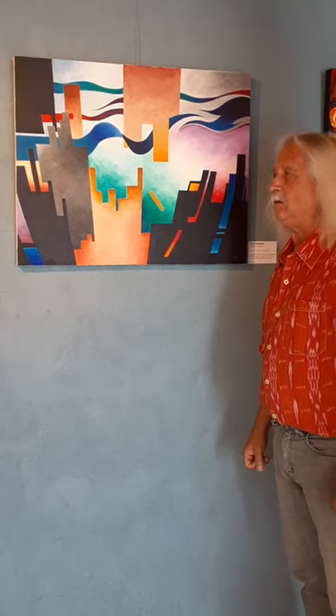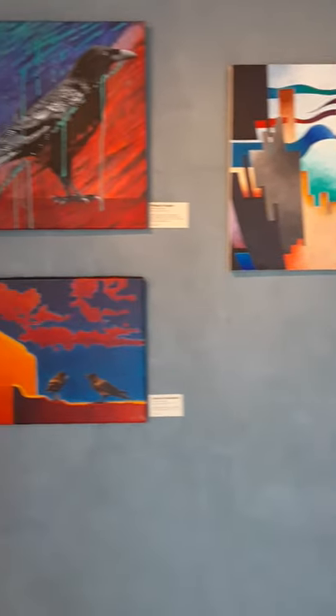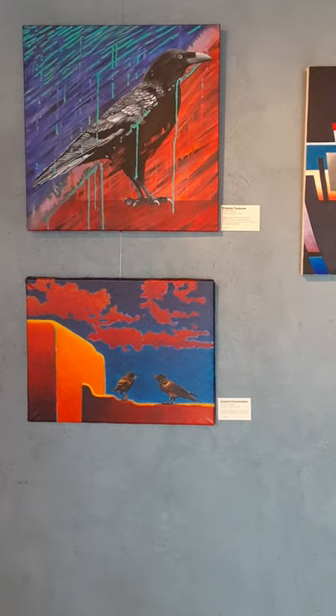Hello everybody, thank you for watching this video. We're at Arte's Gallery, Santa Fe, New Mexico, and these are some of my works — a few of many works.